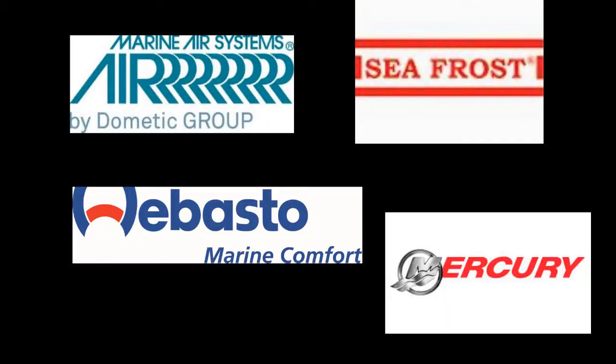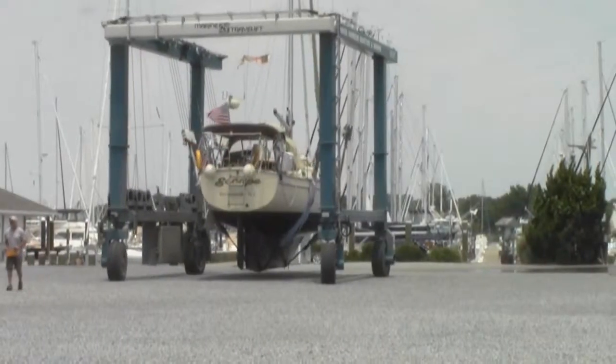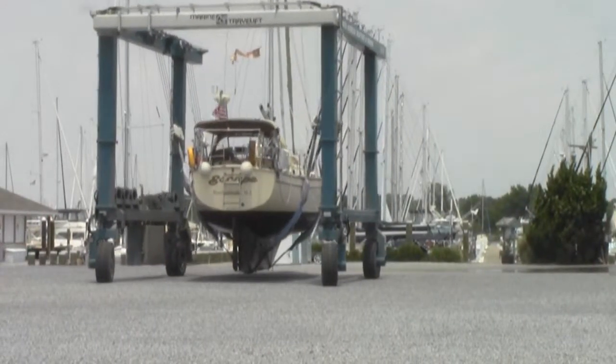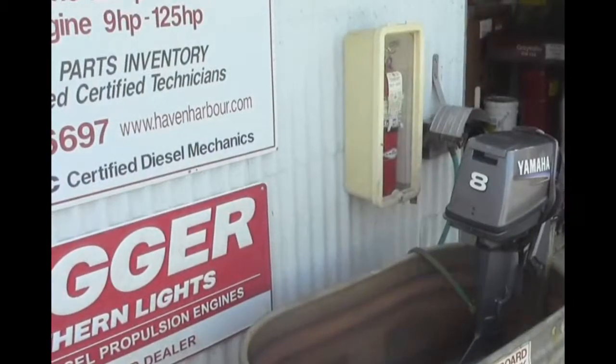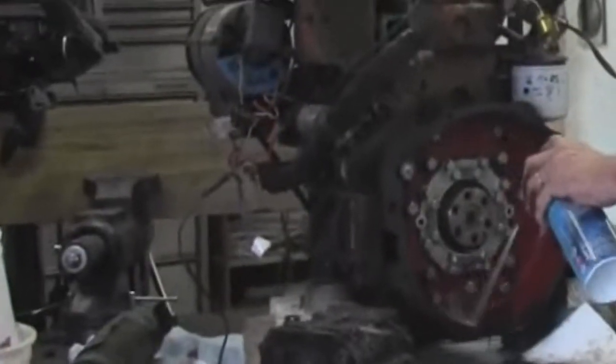No matter what your boat or yacht needs are, Haven Harbor is the complete yacht center. No job is too small or too big. They can handle the job for you in a friendly, timely, and professional manner.